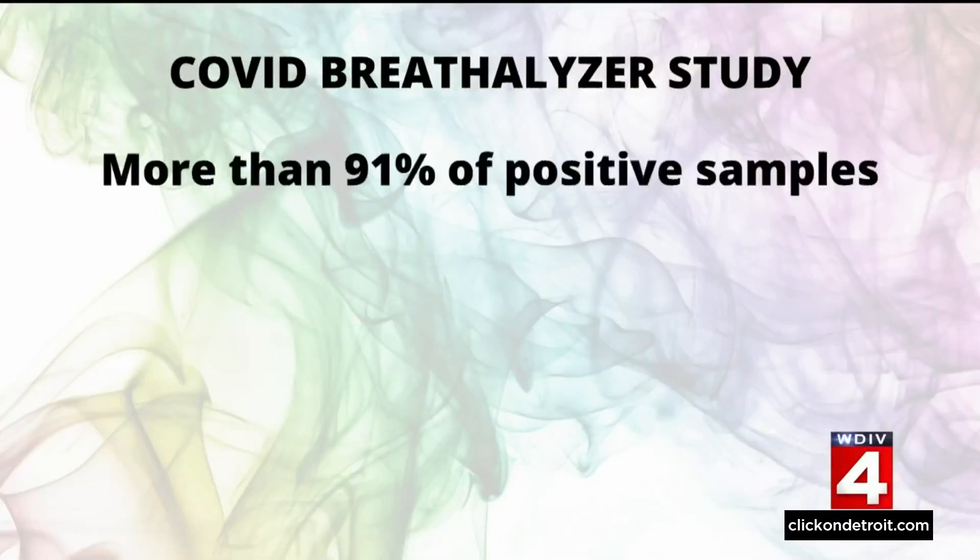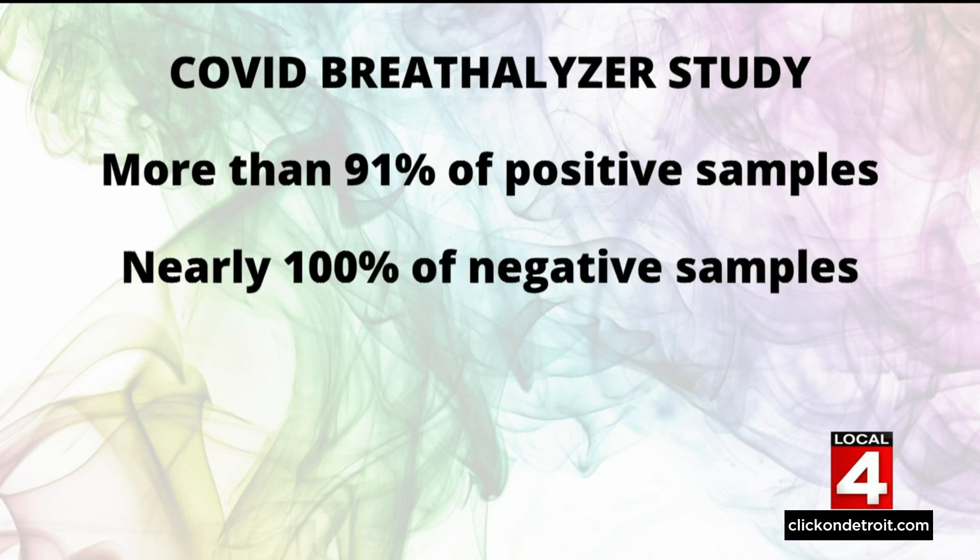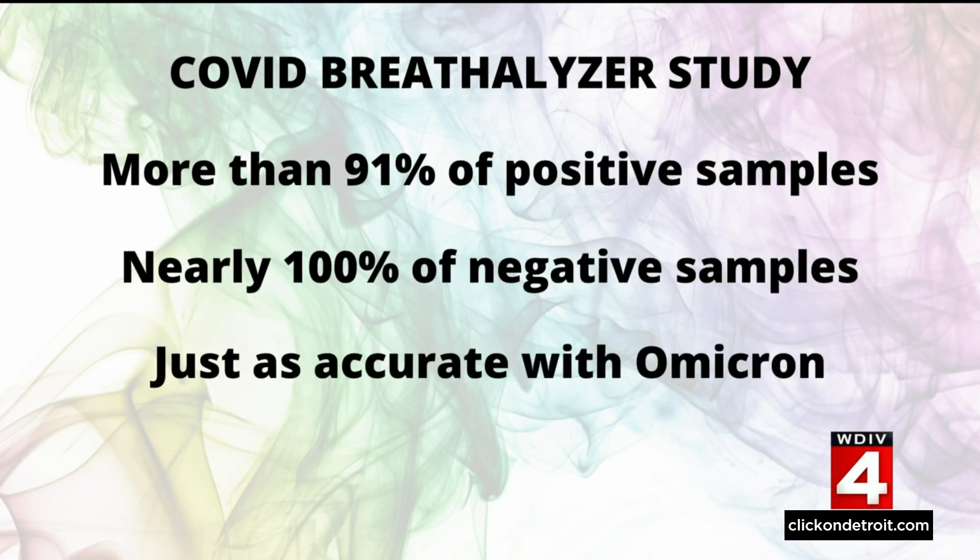A study found the Breathalyzer accurately identified more than 91% of positive samples and nearly 100% of negative samples. A separate study found it was just as accurate at detecting the Omicron variant.